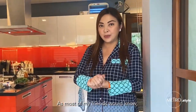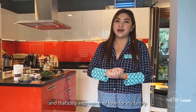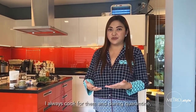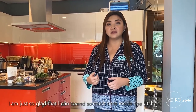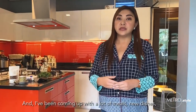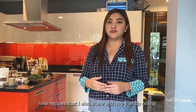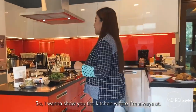As most of my friends would know, my favorite spot would always be the kitchen. Because I really love to cook, and that's my expression of love for my family. I always cook for them, and during quarantine, I am just so glad that I can spend so much time inside the kitchen. I've been coming up with a lot of meals, new dishes, new recipes that I also share with my friends online. So I want to show you the kitchen where I'm always at.